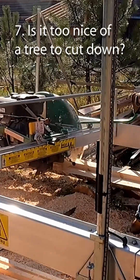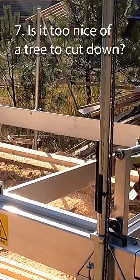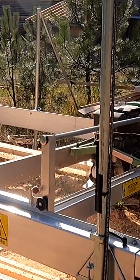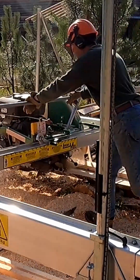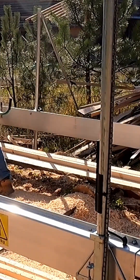And then the last question I ask myself: is this tree just too awesome to cut down? Some trees are so big and they're just in a good location. They've got good form. They just look great — they're just too big, too good. Super trees, just going to leave them there. Thanks for watching.